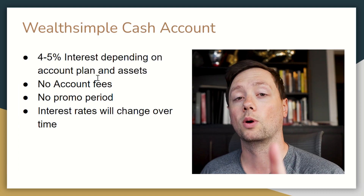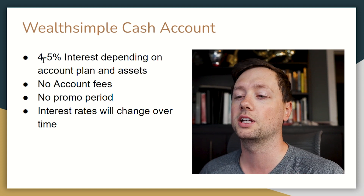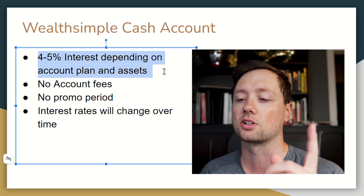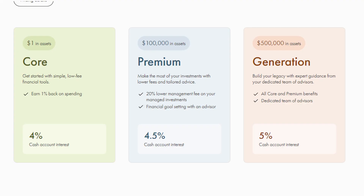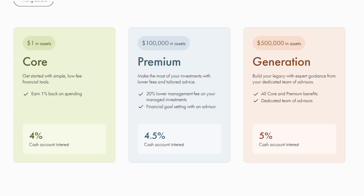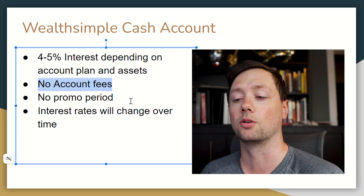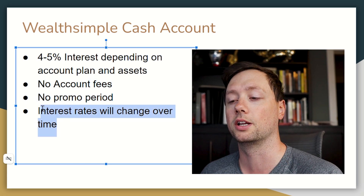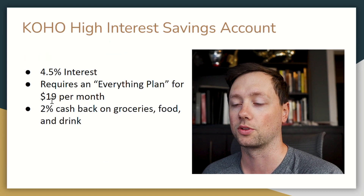After that you have Wealthsimple Cash. Wealthsimple is super popular for investing, and if you already have an investing account this might be a good option. However, you'll only get between 4% and 5% depending on your assets: over $100,000 gets you 4.5%, and over $500,000 gets you the full 5%. There are no account fees and no promo period, but interest rates will change over time depending on the market.